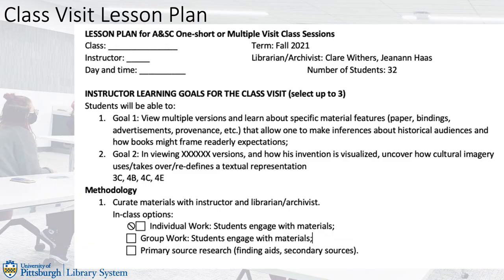We worked with five instructors from consultation through curation and design of student engagements, including in-class exercises such as guiding questions, close reading, group work, and discussions. After the class visit, the team used this toolkit to measure student acquisition of primary source literacy skills and assess the degree of success of the librarian or archivist in meeting instructor goals. For example, one instructor's goal was for students to view multiple versions of a specific text and learn about its materiality, allowing inferences about historical audiences and how books might frame readers' expectations.